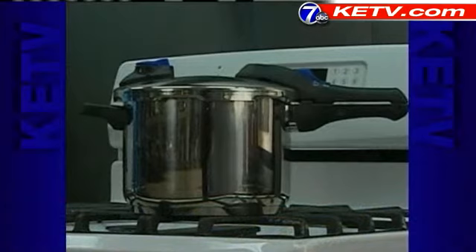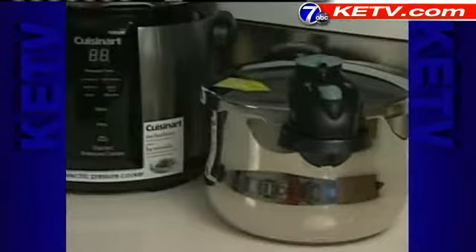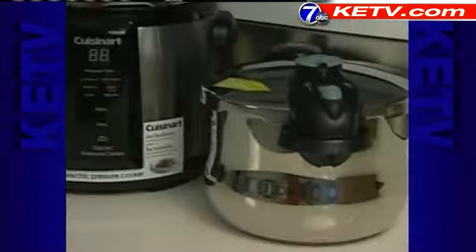The Fagor Futuro cooks beautifully, browns beautifully, and it has two short handles, so it's very easy to carry. Stovetop pressure cookers are faster and easier to store, but electric cookers can give you more options for your money.